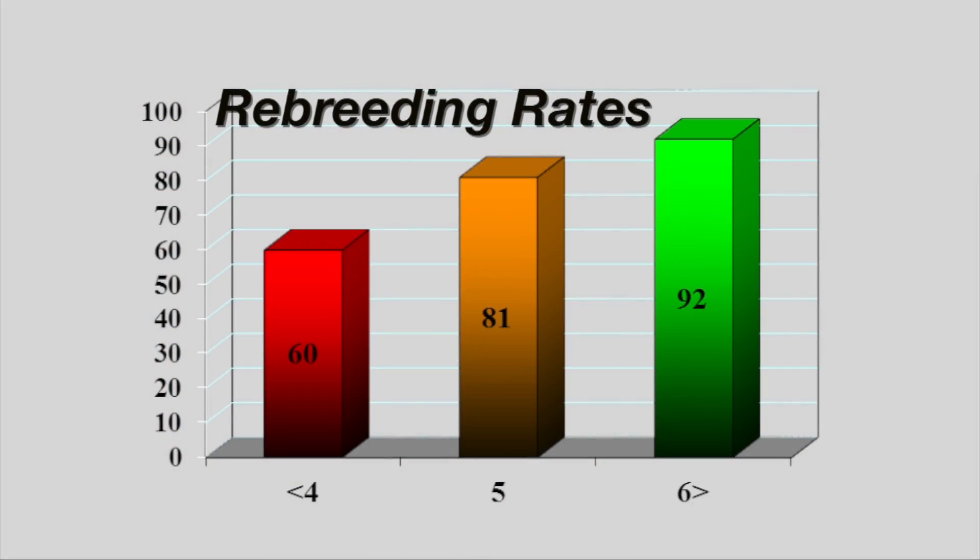Summarizing the research data from a number of experiment stations: cows that calved in a body condition score four or worse rebred at only about a 60 percent rate in a defined breeding season the following year. Those in a body condition score five rebred at an 80 percent rate on average, and those in the sixes were above 90 percent. That's why we've got to pay attention to body condition scores through winter — making sure adult cows are at least a body condition score five, and shooting for a six for two-year-old heifers.